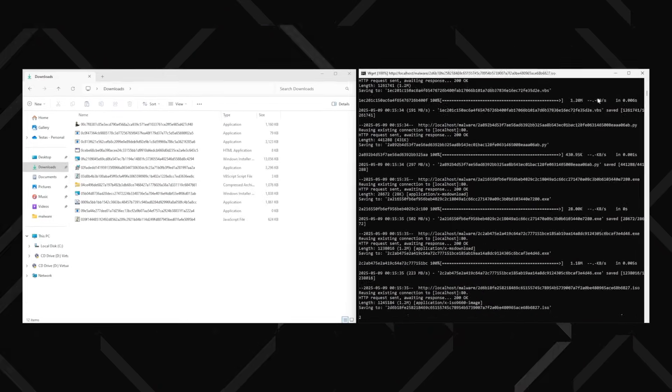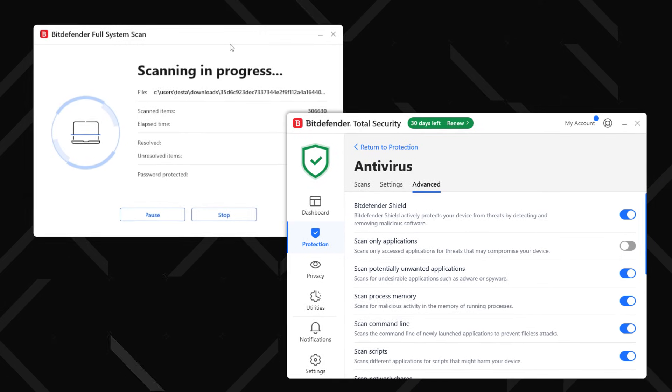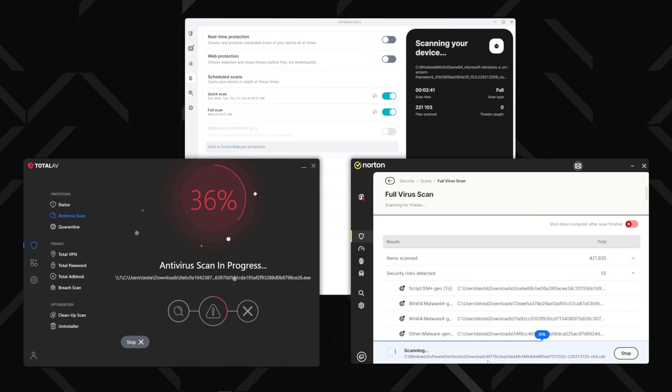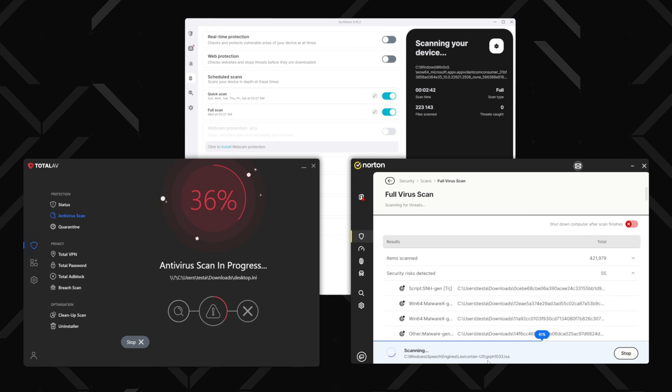I gathered 100 malware files and ran tests with both features separately. I also did the same thing with a few other best antivirus software picks, just for comparison.